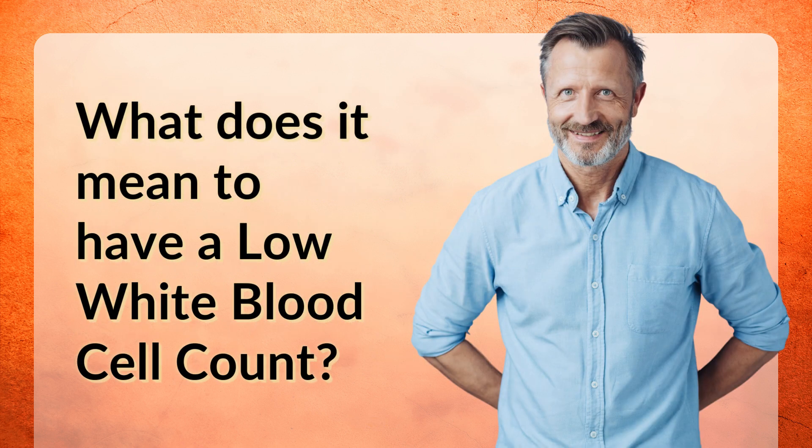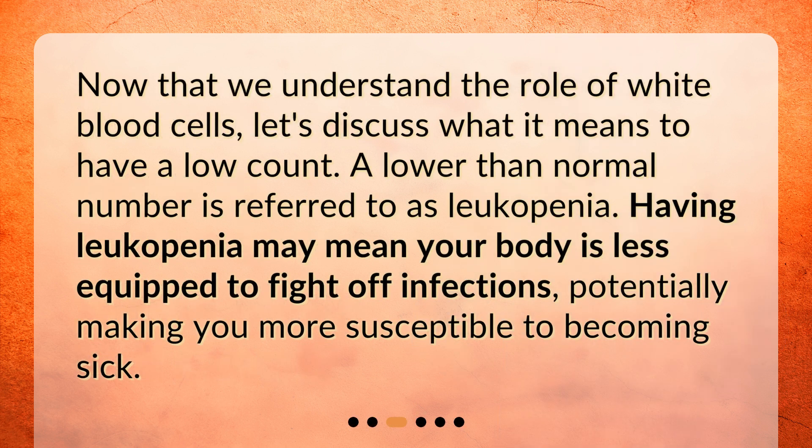What does it mean to have a low white blood cell count? Now that we understand the role of white blood cells, let's discuss what it means to have a low count. A lower than normal number is referred to as leukopenia. Having leukopenia may mean your body is less equipped to fight off infections, potentially making you more susceptible to becoming sick.